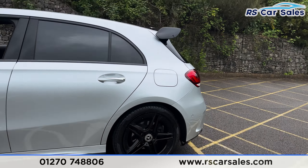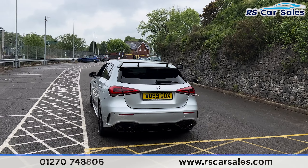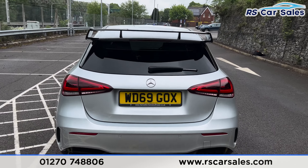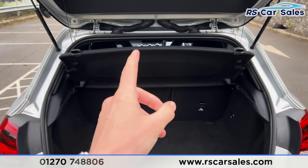Sitting nice and aggressive, we have front and rear parking sensors with a reversing camera, the A45-style rear diffuser with the quad-tip exhaust. Taking a look at the boot - opening it up - you'll find we have a decent amount of space inside, with a parcel shelf as well.